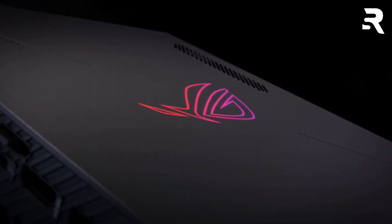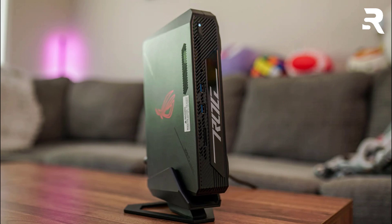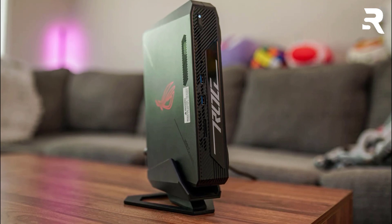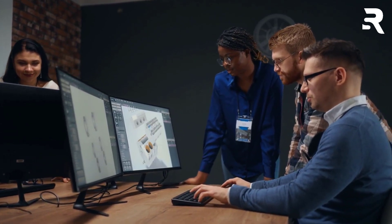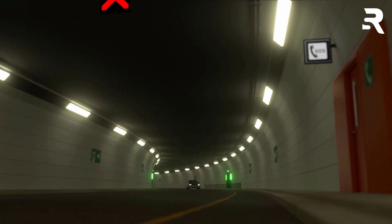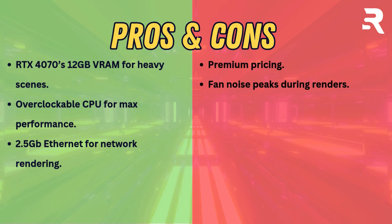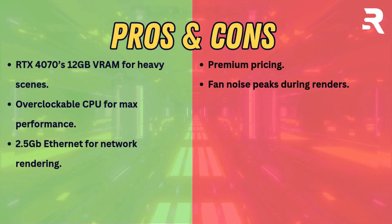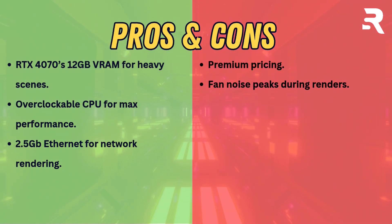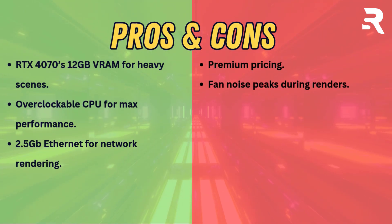The RGB-lit chassis adds flair, but the price tag demands serious budgets. Though fan noise peaks during renders, its 2.5 Gigabit Ethernet and robust thermal design make it ideal for network rendering farms — a premium choice for studios prioritizing raw power in a portable form. Pros: RTX 4070's 12GB VRAM for heavy scenes, overclockable CPU for maximum performance, 2.5 Gigabit Ethernet for network rendering. Cons: premium pricing, fan noise peaks during renders.